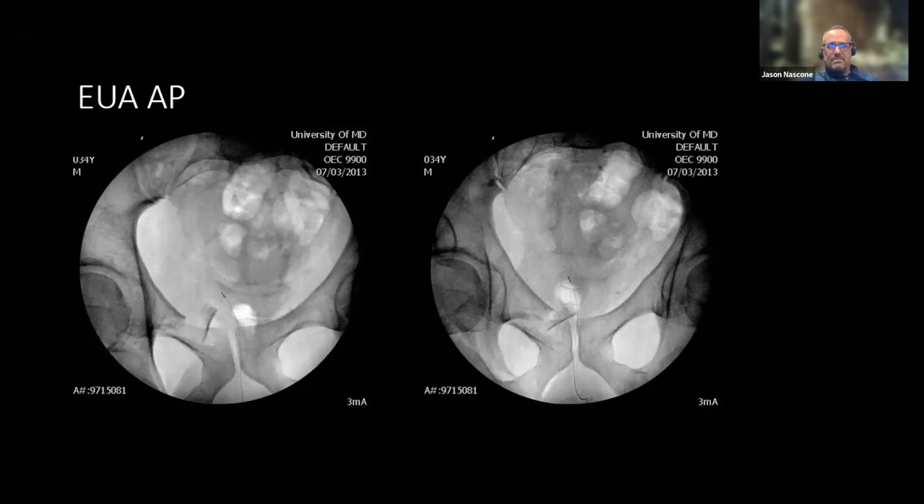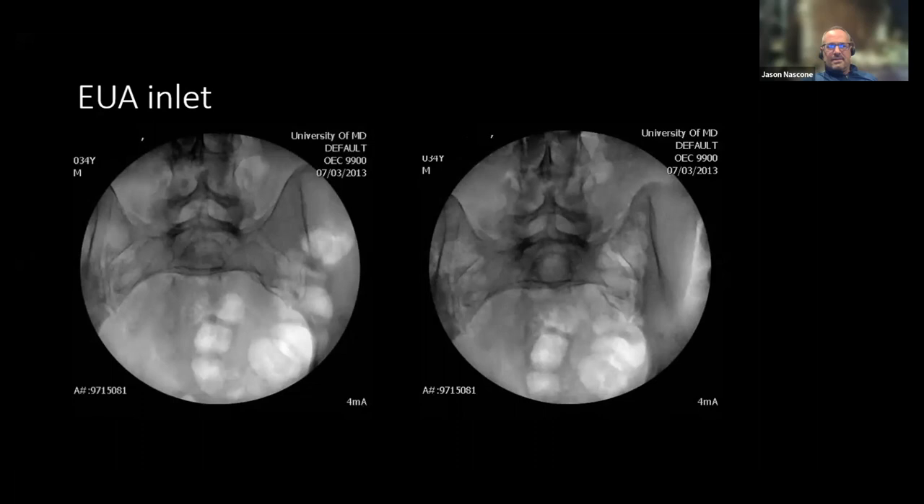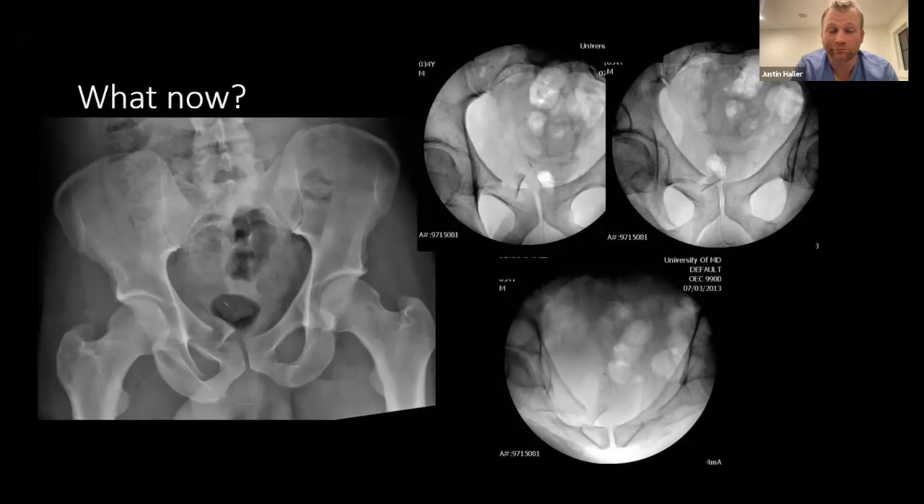Looking at the EUA — that looks to be over a centimeter to me. He's got some displacement in the back. What do you guys want to do? I'd fix that. I would have fixed it without the EUA, Jason. When you have the worst anterior ring injury contralateral to the posterior ring injury, that seems more unstable to me.